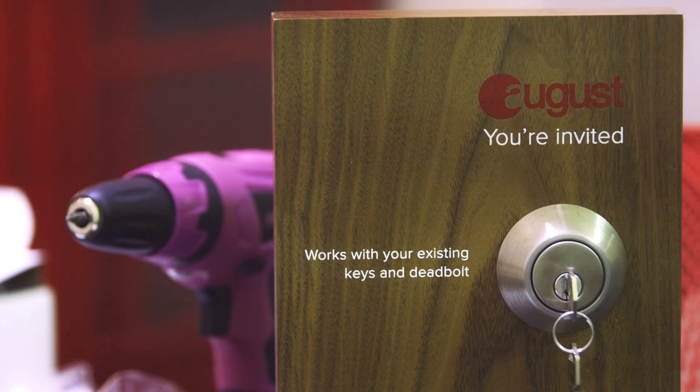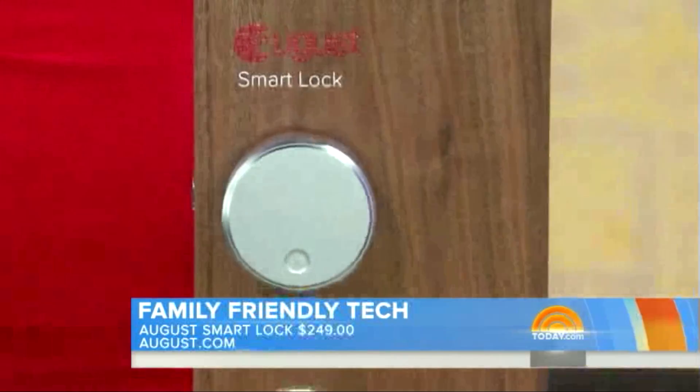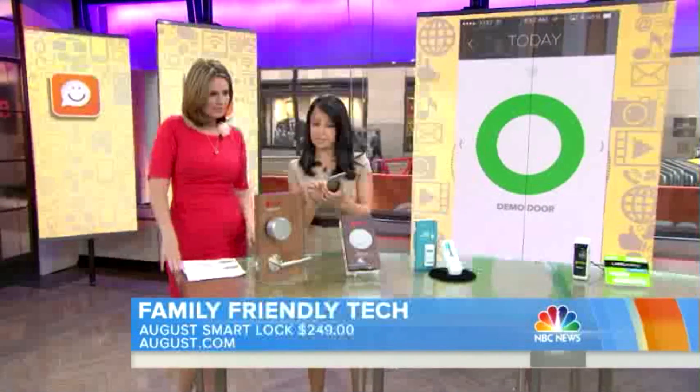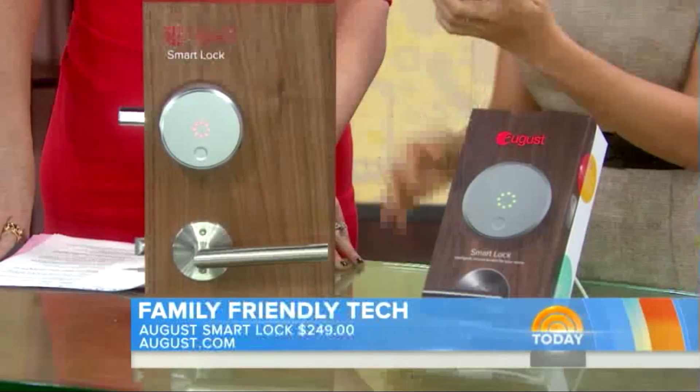I'm Jason Johnson. I'm the CEO and co-founder of August. We make the August Smart Lock. This is a new line of product called a Smart Lock, and I can control it with my phone. I'm going to just lock the door. It's authorizing — it's telling me it's green, so that means the door is open. Let's close it. There we go. The door is locked.